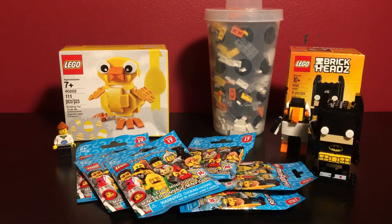That's all for this haul. This has been LegoLady21 — y'all have a great day.